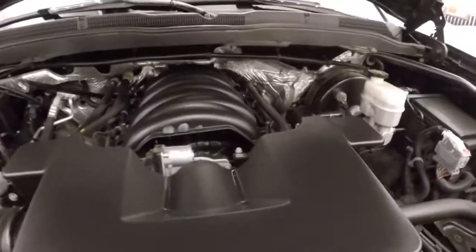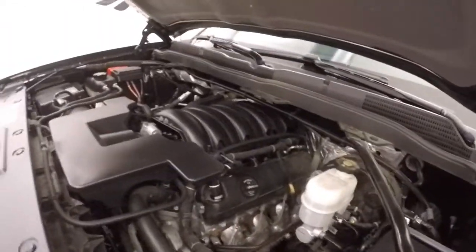Over the hood you've got your 5.3 liter V8 — nice and smooth, strong, tons of power.